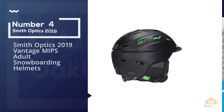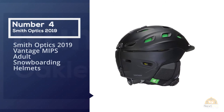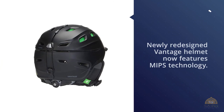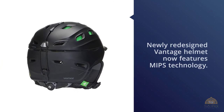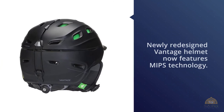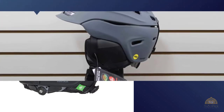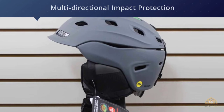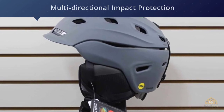Number four: the Smith Optics 2019 Vantage MIPS adult snowboarding helmet. The newly redesigned Vantage now features MIPS technology — Multi-Directional Impact Protection System — which lowers concussion risk by reducing the rotation of your head in the event of an impact.